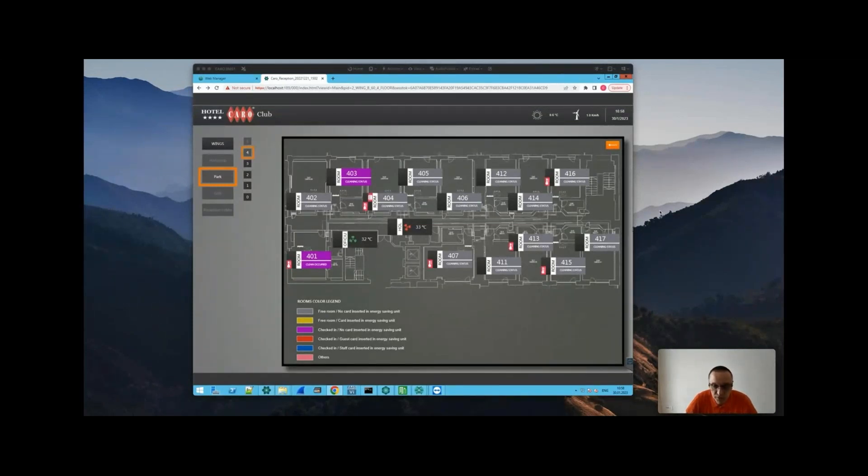For these projects, we use the same platform — the Netix BMS platform — which is very flexible, robust, and offers all the tools and features requested across various industries and verticals. I will start with the hospitality project.